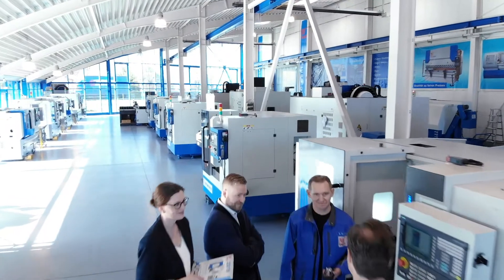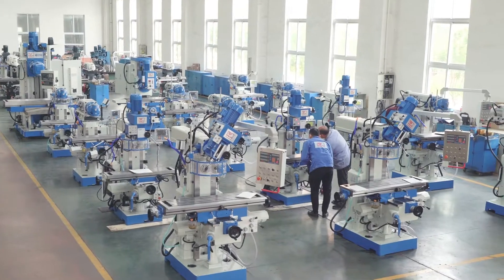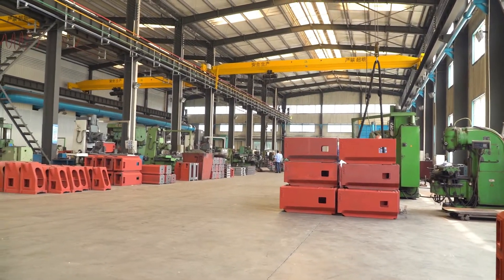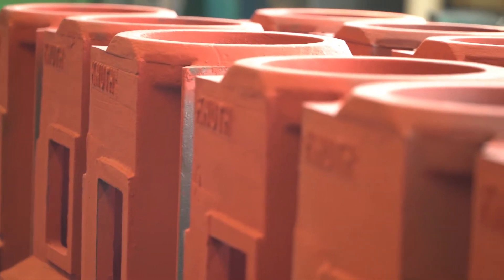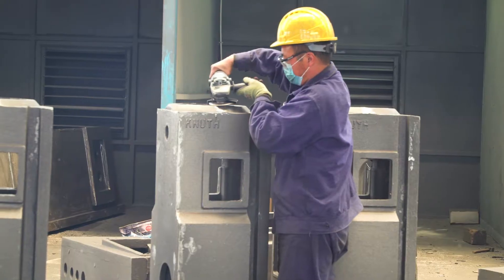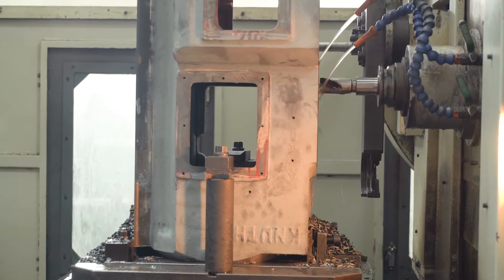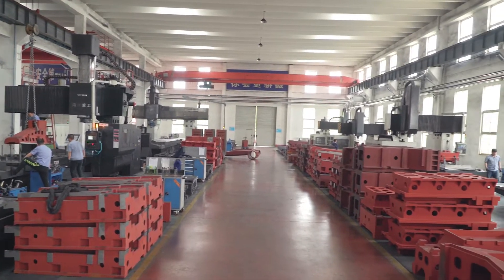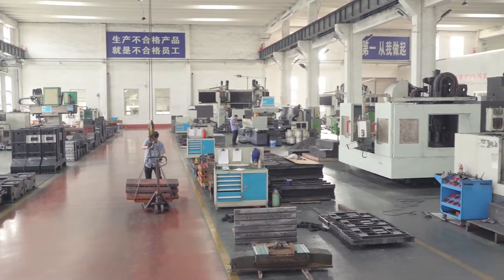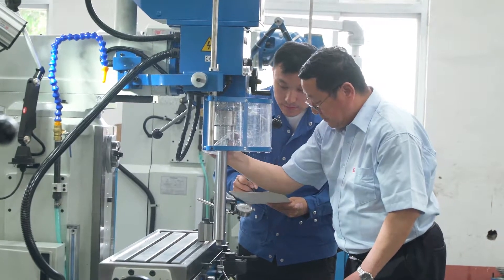Before a Canute machine is sent out to our customers, it goes through an elaborate process. The life of a Canute machine begins with careful preparation of the cast iron frames and mechanical production. At the end of the manufacturing process, all machines are examined by our Canute inspectors who are active worldwide.